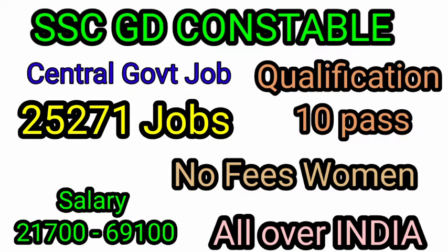Hello friends! We have announced 25,271 vacancies in SSC. Let's see these 10 details in the video.